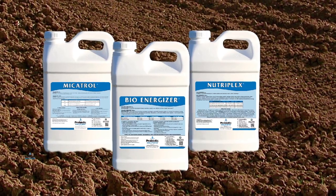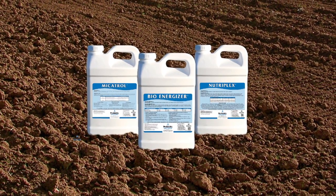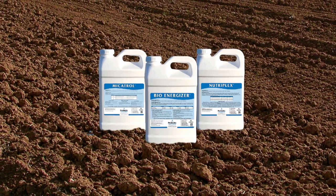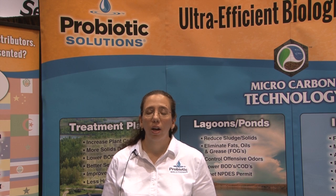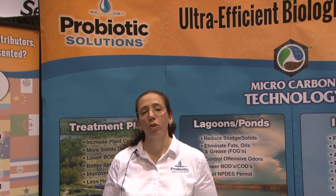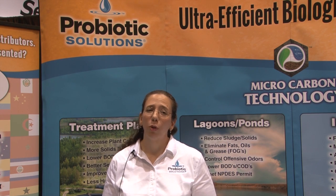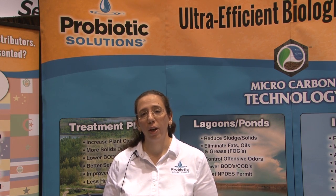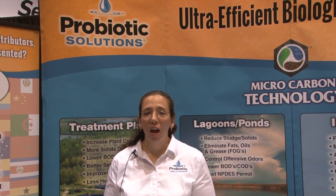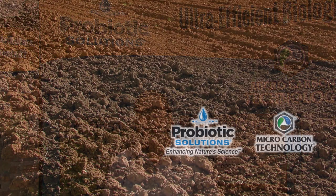These three products are the basis of our remediation program. All three products are compatible with other ProBiotic Solutions products and are in liquid form, providing for ease of mixing and application. Our products enhanced with MCT are natural solutions to your regulatory bioremediation requirements in both water and soil. We bring simple solutions to complex bioremediation issues. If you have any questions, please contact a ProBiotic Solutions staff member and we'll be happy to help you.